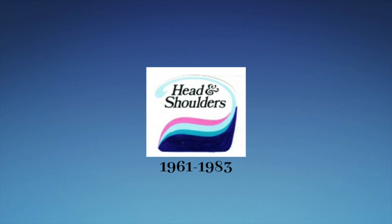1961 to 1983: we have the words Head and Shoulders in black text. Around those words, we have a light blue curvy shape that is surrounded by pink, cyan, and dark blue curvy shapes.